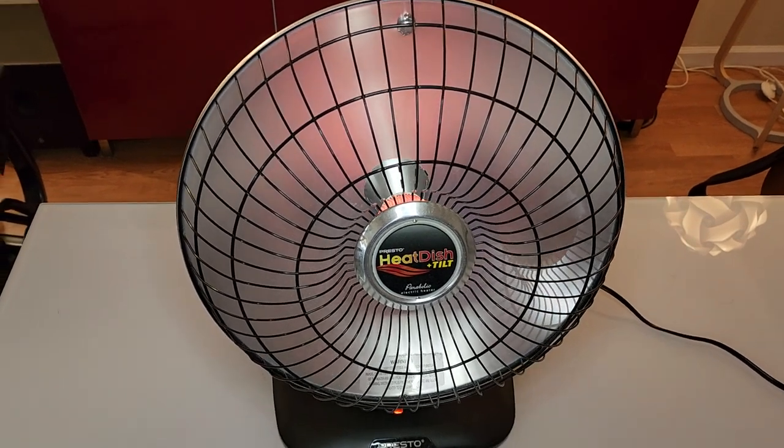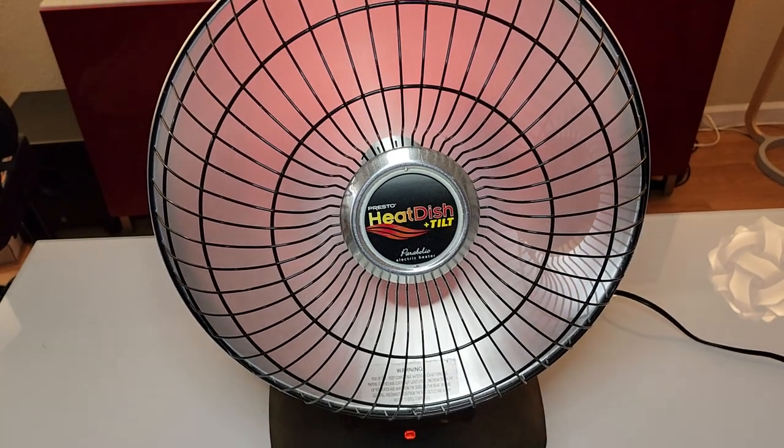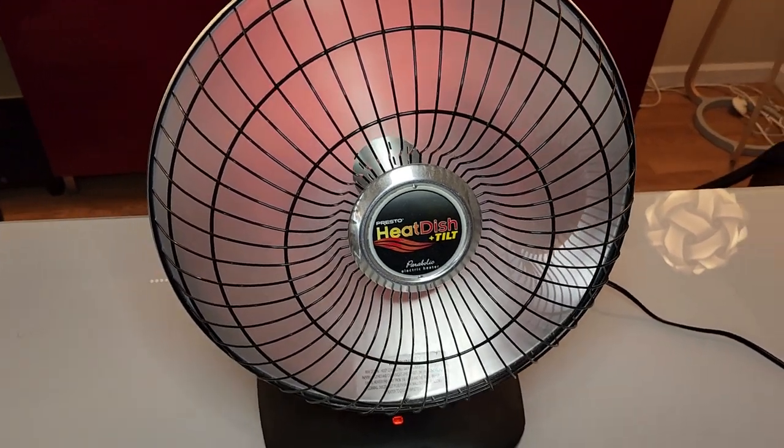Of all the products I've purchased in the last year, this is one of my absolute favorites. This is the Presto Heat Dish Plus Tilt. My house gets cold in the winter and this really saves me from freezing my butt off.